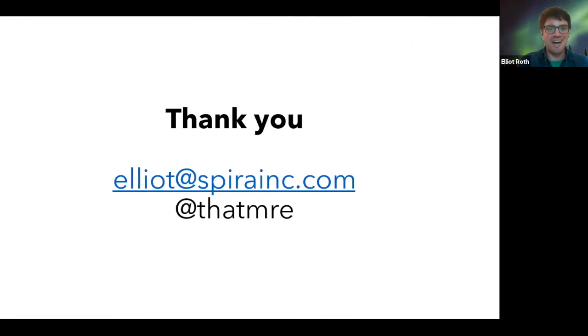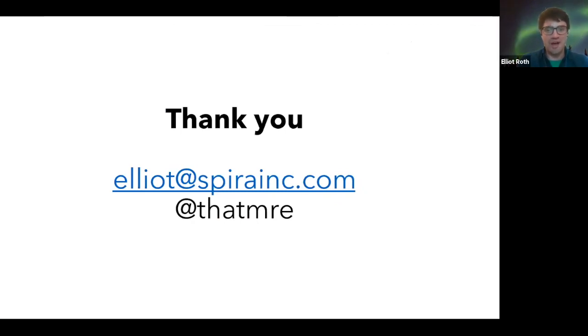Thank you so much. This is my contact information — if you have additional questions, want to collaborate, or anything like that, please reach out to me at Elliott at Spirit Inc., or all my social media is at ThatMrE.